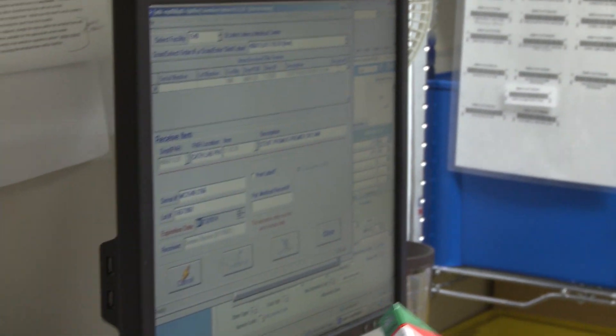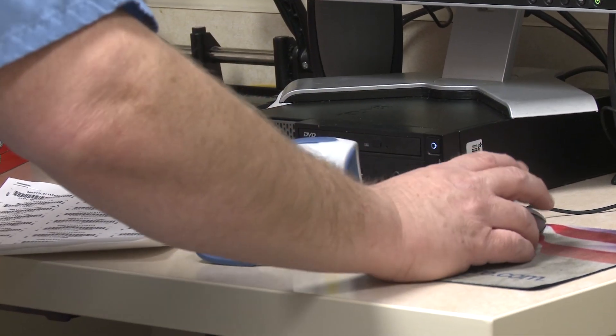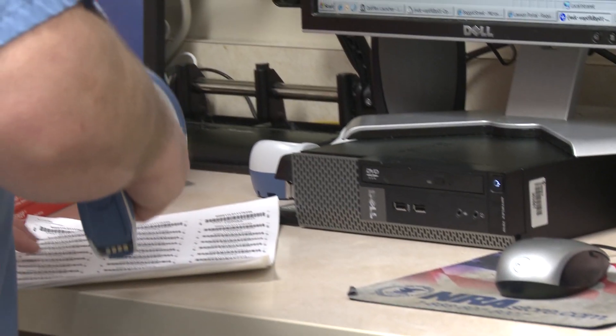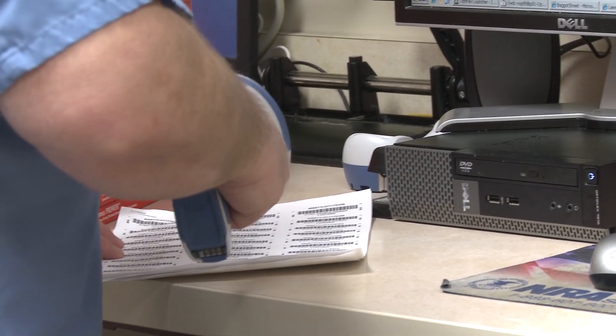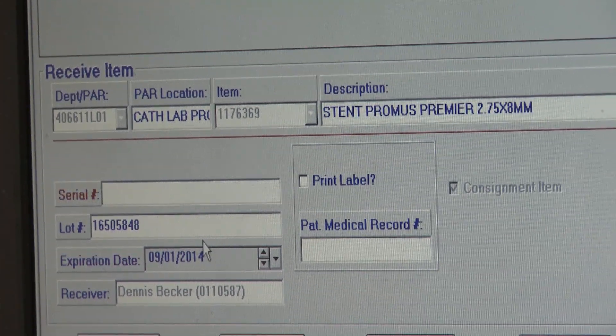This unique device identifier, or UDI, is going to be a powerful tool that will let hospitals manage their inventory better. It will let hospitals, doctors, and the FDA assess the performance of devices in a way that they couldn't before. And it will let hospitals identify patients who might have a recalled device.